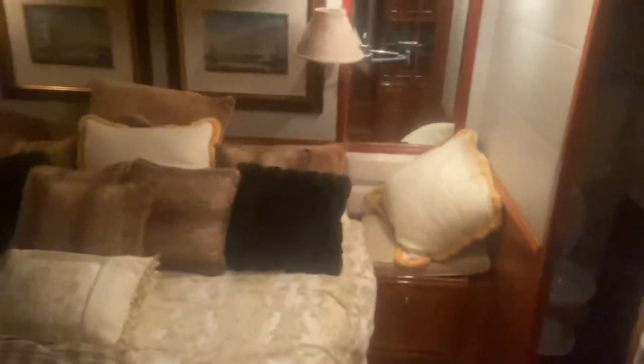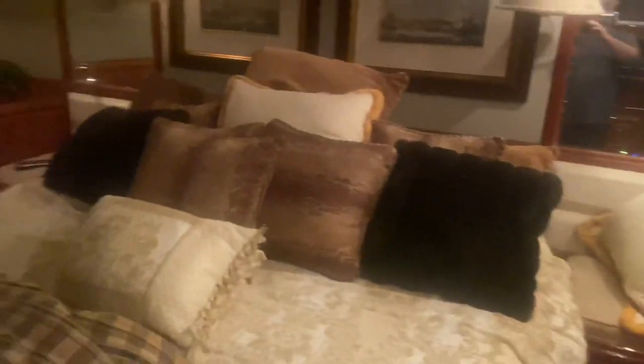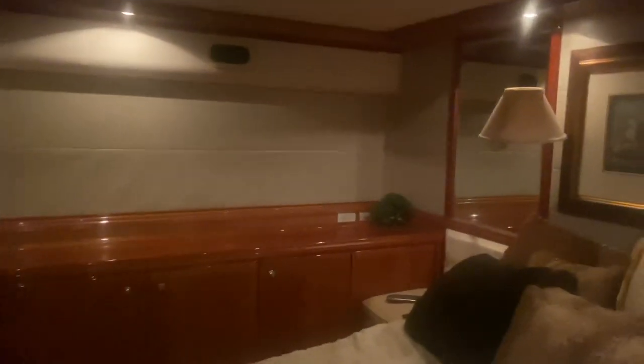This is the master bedroom — this is the captain's room, which would be mine. Yes, I did make the bed. This is the master bedroom, this is the TV. Bedroom. And bathroom.